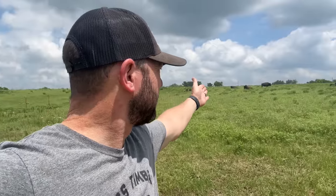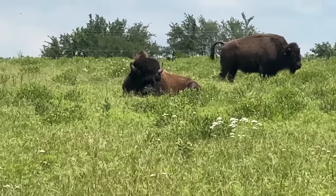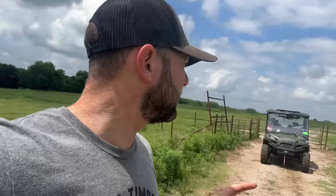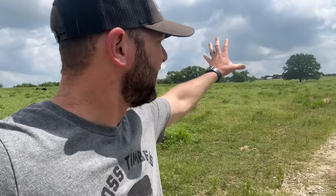Mr. Dunbar is out here hanging out right here with some ladies, including Eleanor. Eleanor is out here as well. They're happy, happy animals, and we've had them in here for maybe two weeks now, something like that.